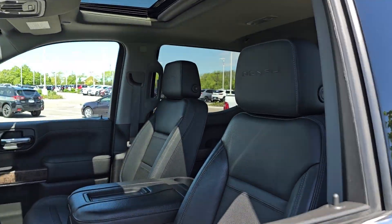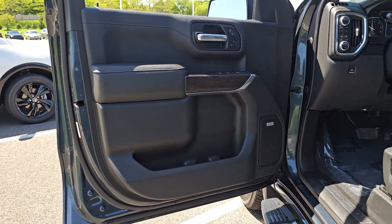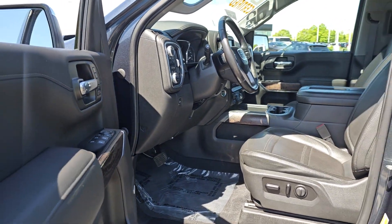Whether you're towing, hauling, or managing the everyday demands of your busy life, you can count on this brawny full-size pickup to get the job done right.